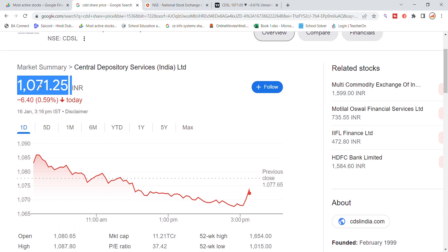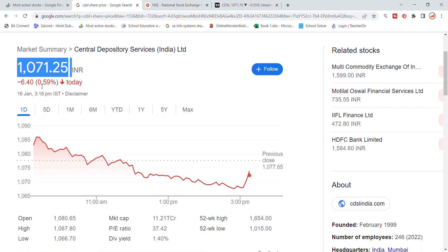The stock has seen a gap-up opening. You can see that after coming down from the previous closing, the stock bounced back from the 1070 level. Recently, the stock is also coming up to the previous closing resistance.